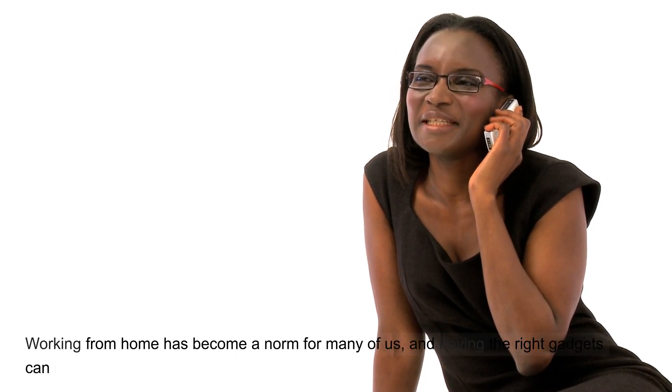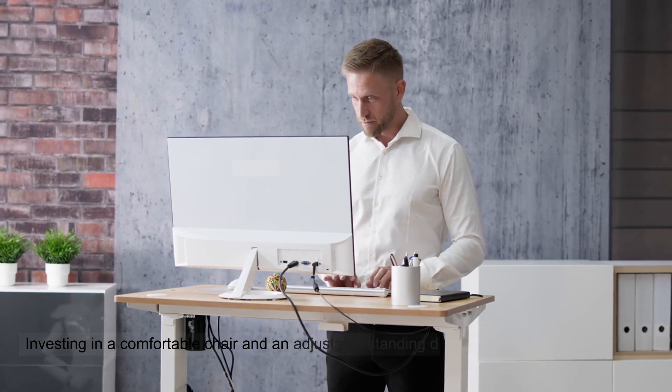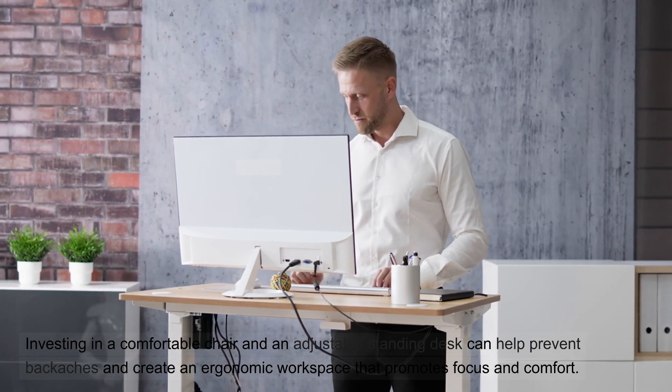Working from home has become a norm for many of us, and having the right gadgets can make a world of difference. First on our list is ergonomic furniture. Investing in a comfortable chair and an adjustable standing desk can help prevent backaches and create an ergonomic workspace that promotes focus and comfort.